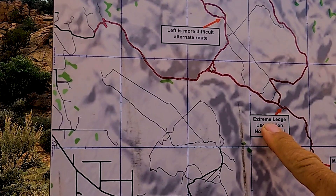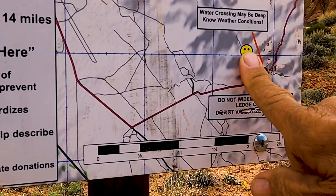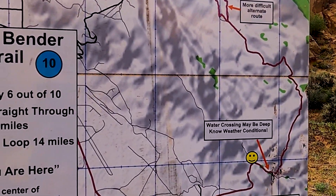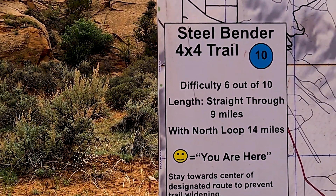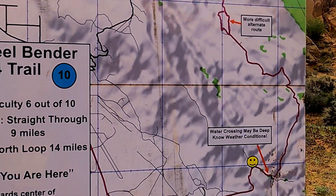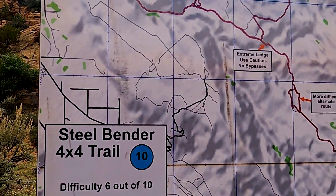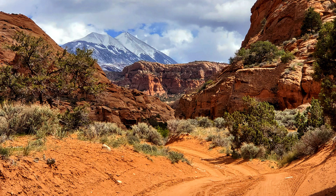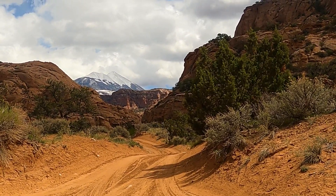It's Dream Ledge. This is a 6 out of 10 straight through — 9 miles, with North Loop 14 miles. But is there anywhere to turn around if you needed to? Extreme Ledge. Use caution. No bypasses. Sounds scary. We are going that way — we'll do it for a while and hopefully we can turn around if we need to.